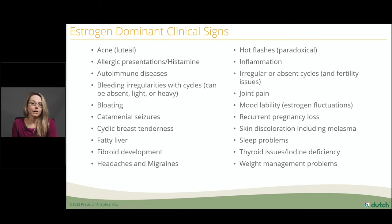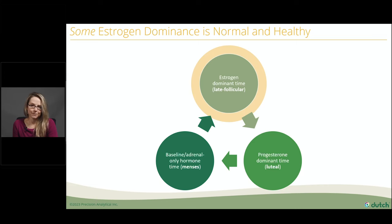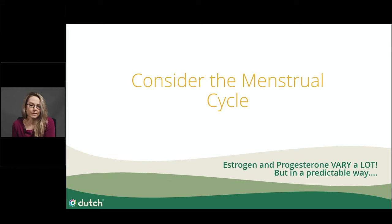Not all estrogen dominance is bad. There are times in the menstrual cycle during which a little bit of estrogen dominance is totally normal and healthy, and times when progesterone dominance is normal and healthy. The hormone fluctuation between these states can be a trigger for symptoms — such as that time after ovulation when estrogen is dropping, or at the end of the menstrual cycle before menses when both estrogen and progesterone are dropping. We need to understand the menstrual cycle to understand where these imbalances might occur.